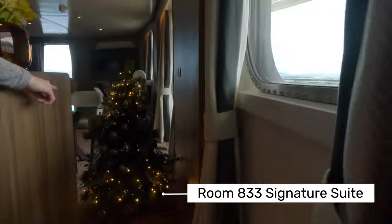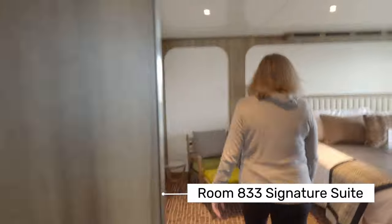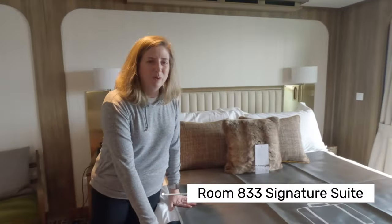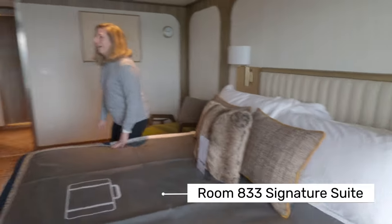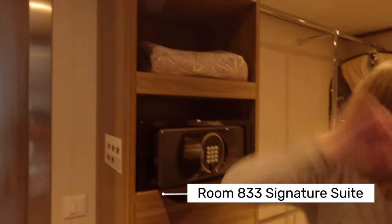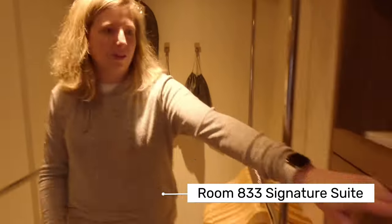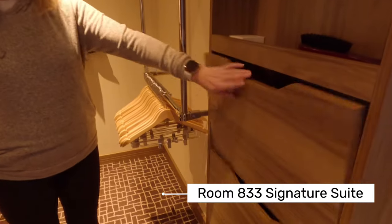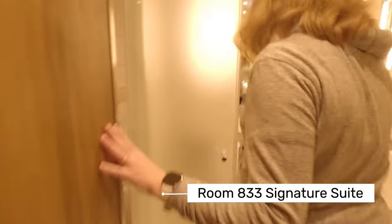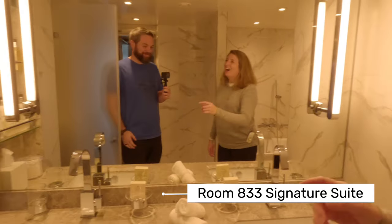First of all, when selecting a ship to go to Antarctica, size does matter. Per the Antarctic treaty, only ships with fewer than 500 passengers are allowed to go to shore. That means ships over 500 passengers can sail around the continent, but the passengers cannot get off the ship. Next, only 100 passengers from a ship can go on shore at one time, so if you want more shore time it's important to look for a smaller ship.